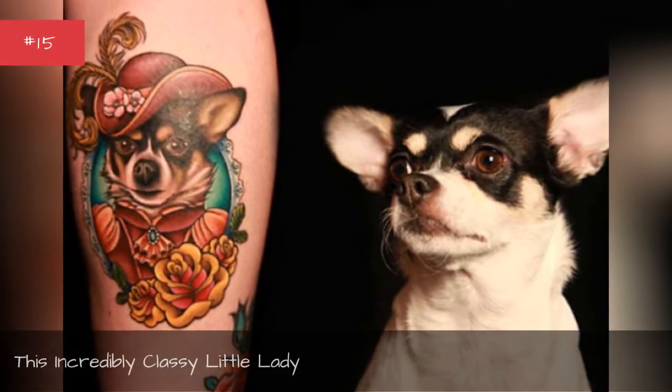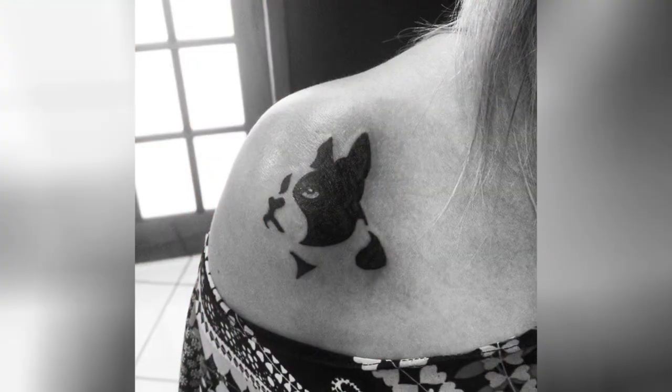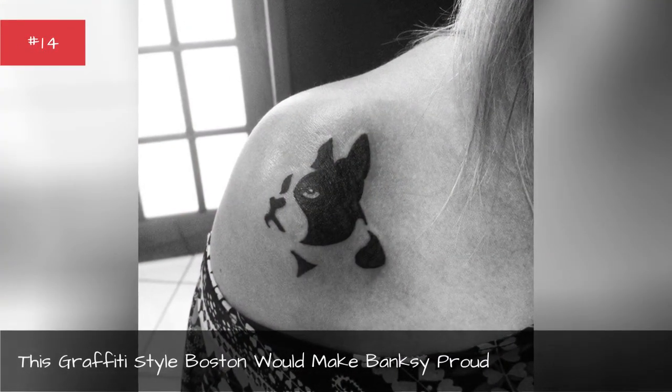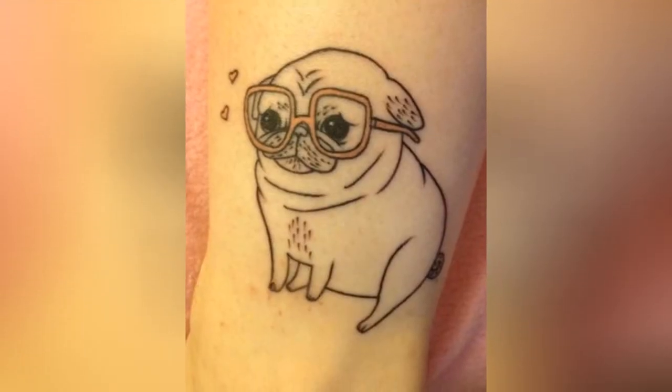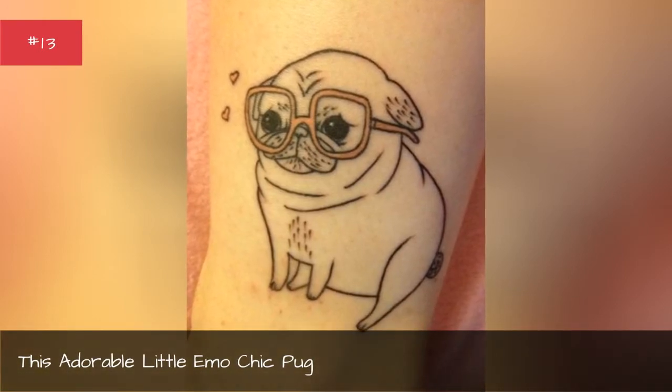This incredibly classy little lady. This graffiti-style Boston would make Banksy proud. This adorable little emoji pug.